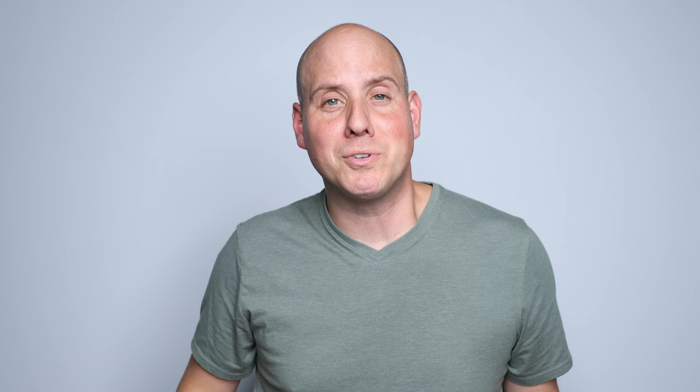Welcome back to the channel. For those of you that are new, my name is Jared Hoyman and I love photography and videography.